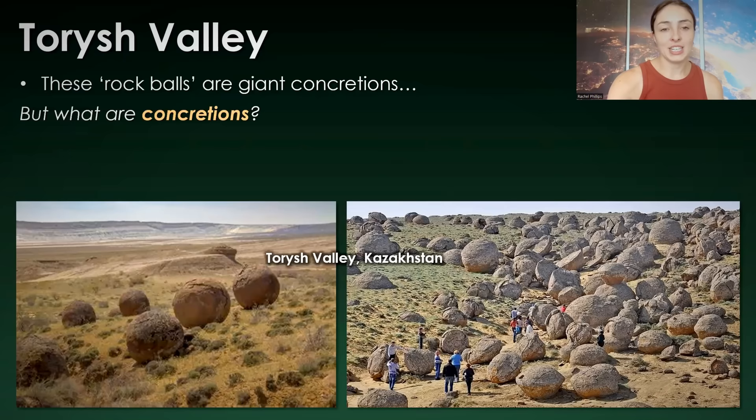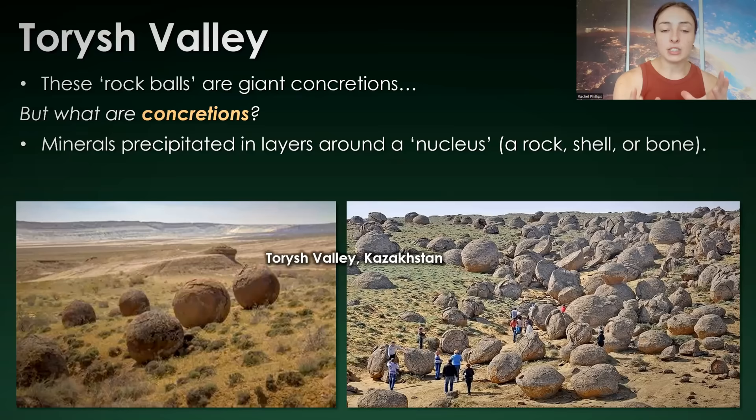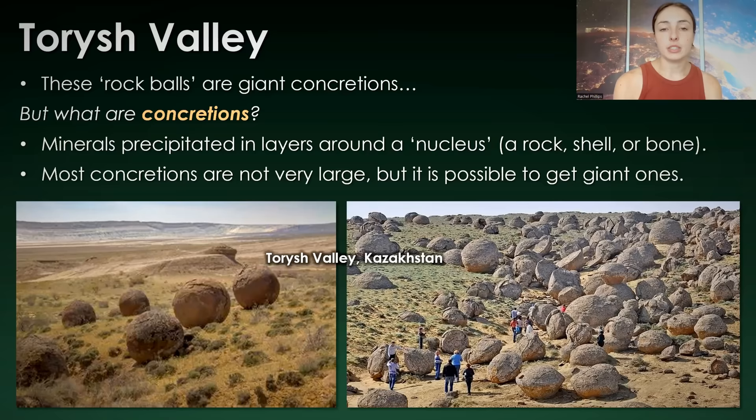But what are concretions exactly? Concretions are basically minerals precipitated in concentric layers around a nucleus — which just means a grain, a rock grain, a shell grain, a bone grain, a fragment of any sort. It could be any kind of foreign object that then gets minerals precipitated around it. Most concretions are not very large. I'll talk about one example later called ooids — very tiny concretions that form concentric layers around a tiny fragment nucleus. These big rock balls are only found in select regions.